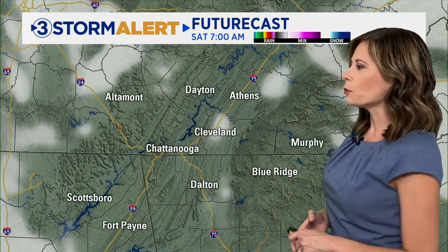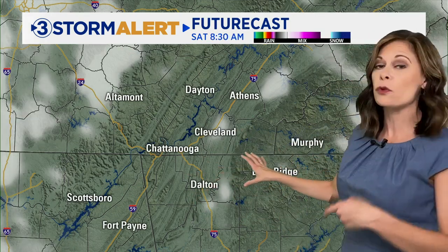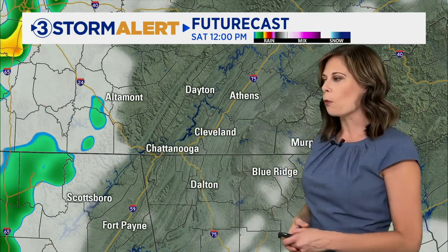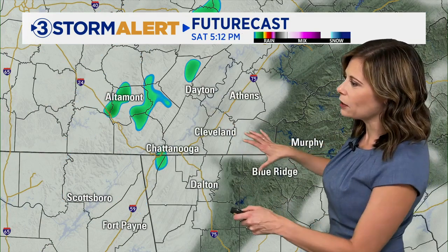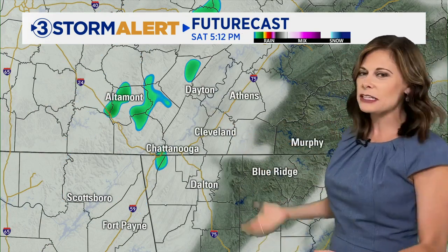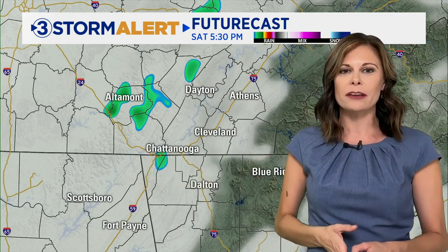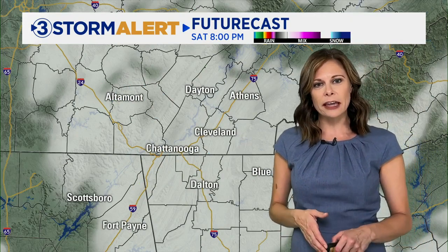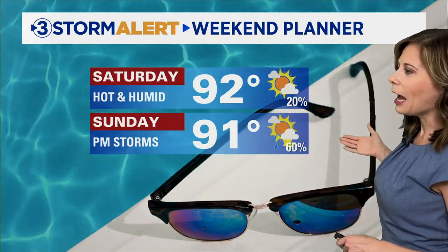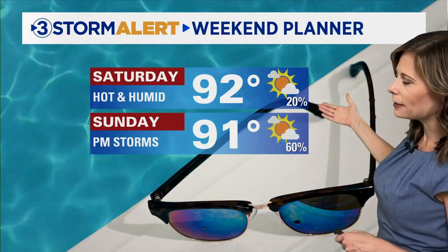As we take you through time, we'll start off tomorrow morning with temperatures in the 70s. Notice there are some breaks in the clouds, so there could be some patchy fog to start off your Saturday morning. Saturday afternoon we'll see some clouds bubble up and move in from the west. Most of us will stay dry tomorrow — maybe a stray shower or storm farther west of Chattanooga, but those chances are running at about 20% or less. Saturday is looking like the drier and better day to be outdoors.